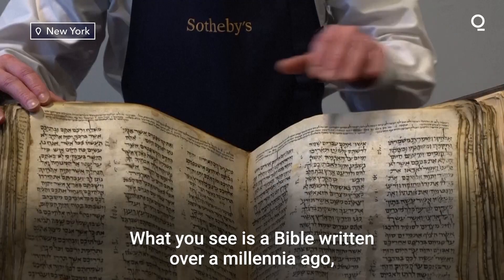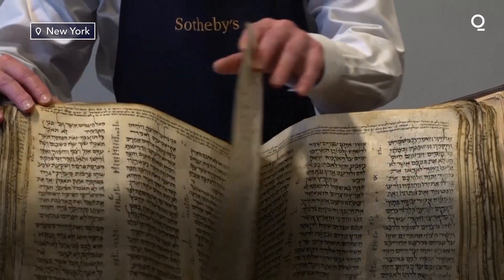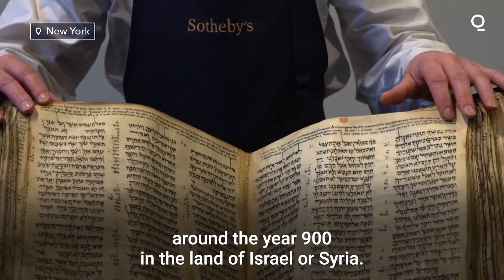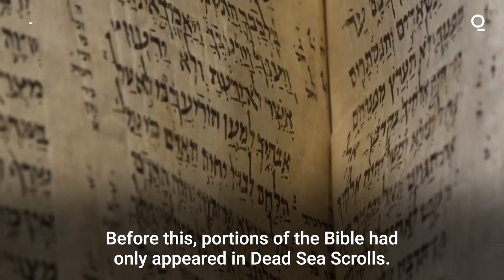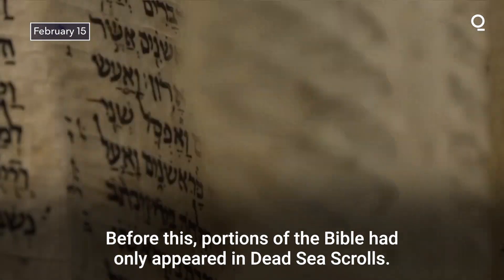What you see is a Bible written over a millennia ago, around the year 900 in the land of Israel or Syria. Before this, portions of the Bible had only appeared in Dead Sea Scrolls.